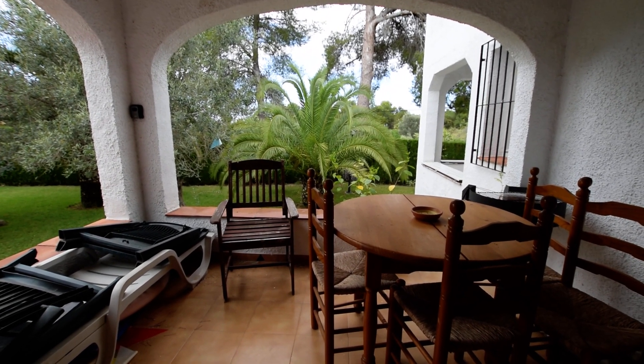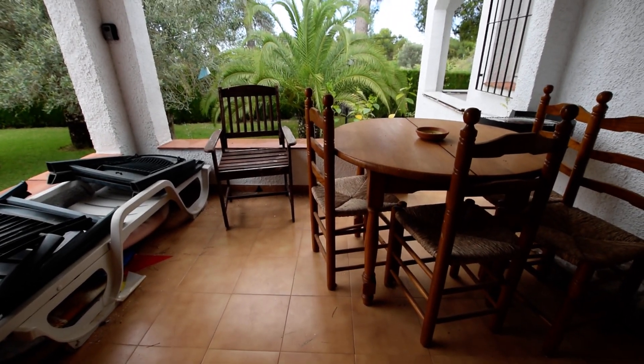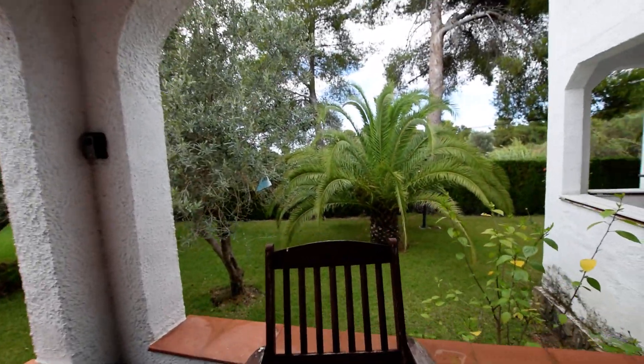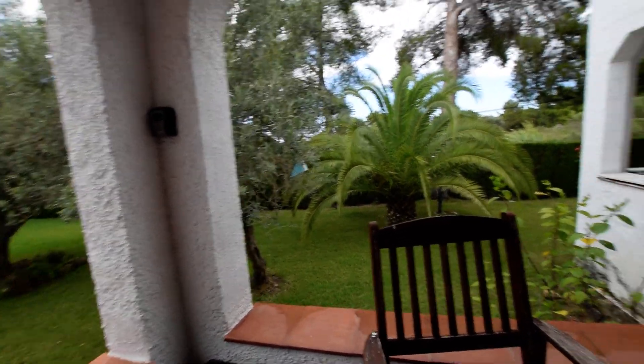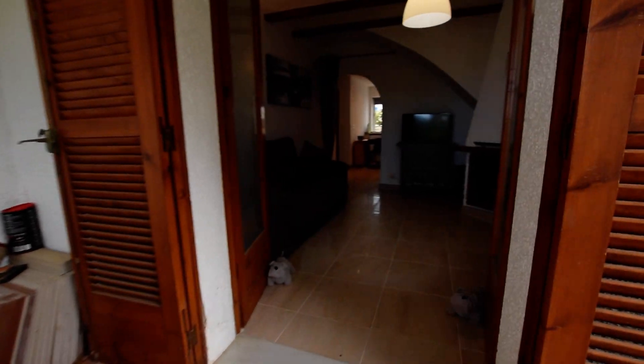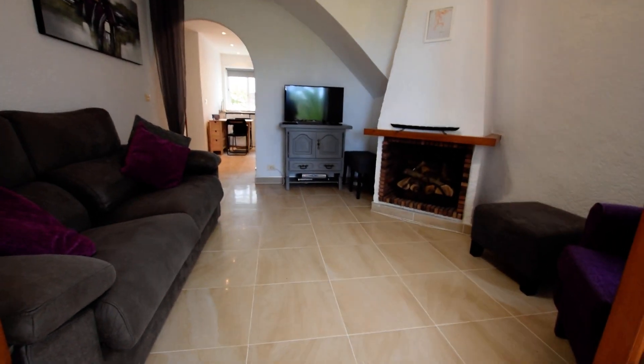I'm at a two-bedroom townhouse. You can see we've got a private terrace here and you've got some beautiful communal gardens. You've got access to use the gardens there. We've got a lovely swimming pool — a good-sized swimming pool, with photographs on the website.